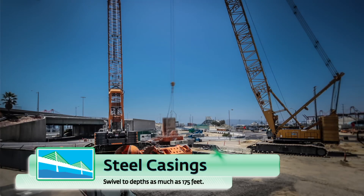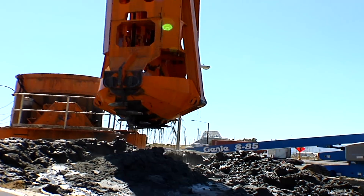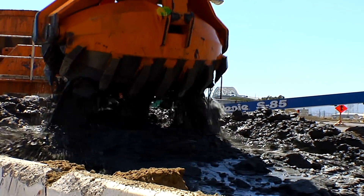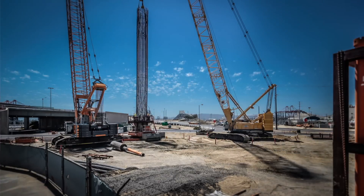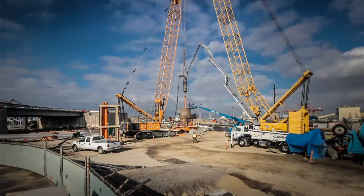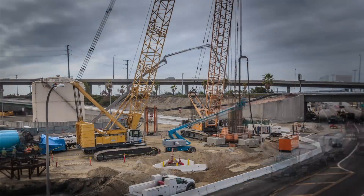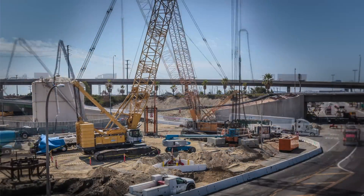For these piles, a casing is used with an oscillator that twists the casing down into the ground. As it descends, a clamshell then digs the dirt out. The rebar cage is lowered into the excavated casing, and then the casing is slowly oscillated or twisted out of the ground as the pile is filled with concrete — ensuring a quality pile.